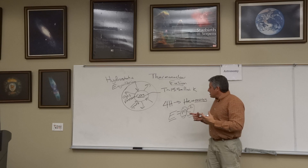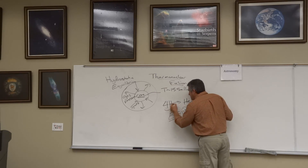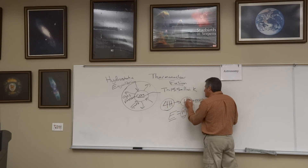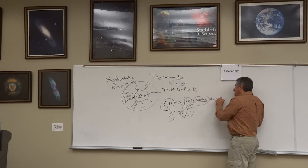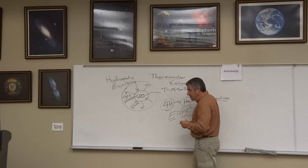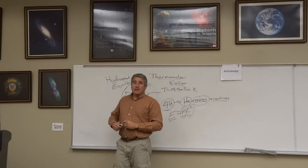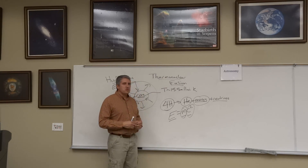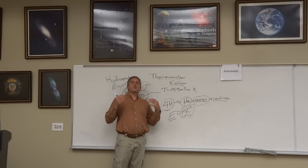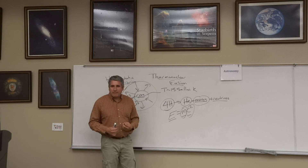Most intriguingly, what's cool about this reaction is not only does the hydrogen form helium and energy, but it creates another little particle known as a neutrino. Neutrinos are what are called dark matter — they're very difficult to detect.